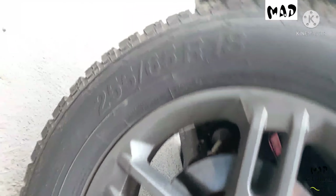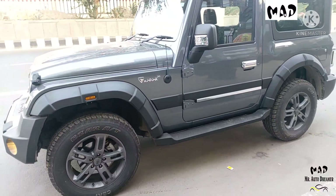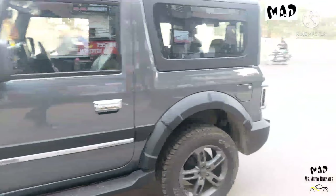This is the 18-inch deep silver alloy wheel. Tire size is 255/65/R18 radial tubeless tire. The co-driver side is all intact, neat and clean — not even a single scratch.